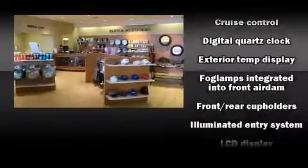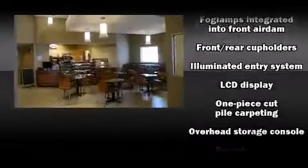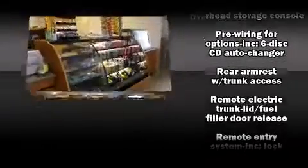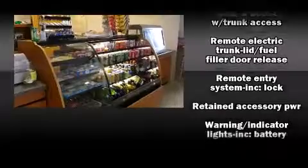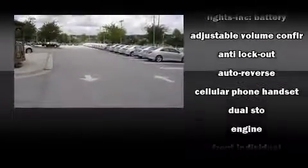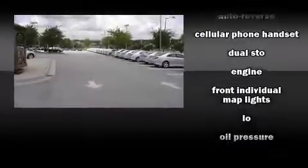Lexus ensures the safety and security of its passengers with equipment such as dual front impact airbags, front side impact airbags, ignition disabling, and four-wheel disc brakes with ABS. This car was designed with safety in mind, allowing you to drive with even greater assurance.